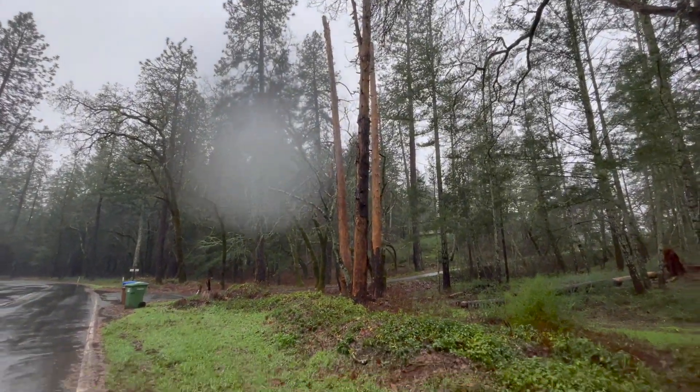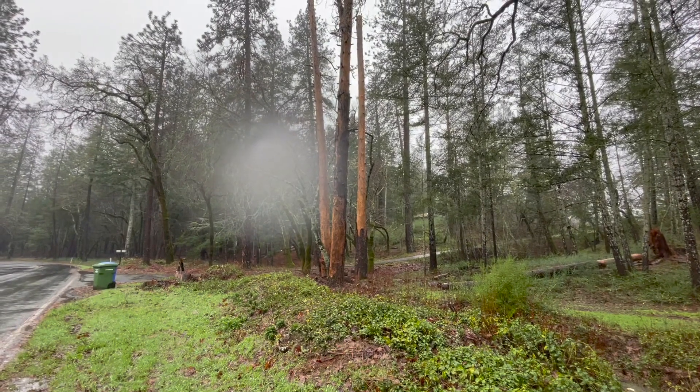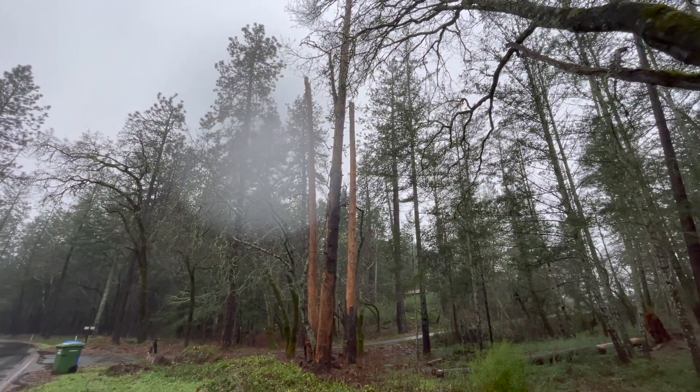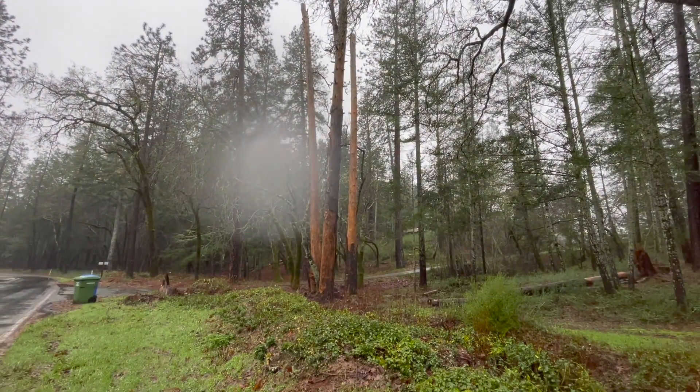Those three gotta go. One of them's gonna end up falling over if it's not taken down within a few days. I think the one furthest on the left is the one that's the biggest threat.